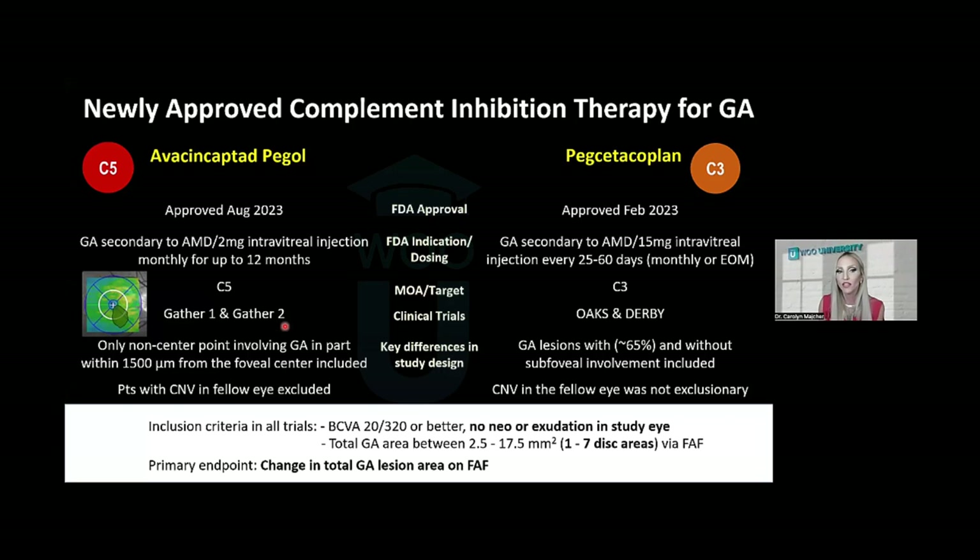The Phase 3 clinical trials for ACP were GATHER 1 and GATHER 2; for pegcetacoplan, it was OAKS and DERBY. There were important differences in enrollment criteria. GATHER 1 and GATHER 2 only included non-center-involved lesions threatening the center — within one disc diameter of the fovea but not involving it — and excluded patients with neovascularization in the fellow eye. In both studies, the treated eye could not have neovascular exudative disease. In OAKS and DERBY, they included both center-involving and non-center-involving lesions, with the majority having center-involved geographic atrophy, assessing primary endpoint as change in total GA lesion area via fundus autofluorescence.